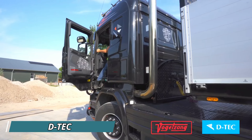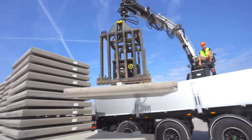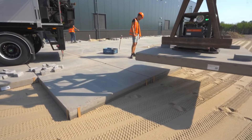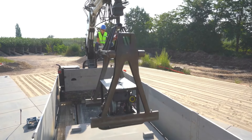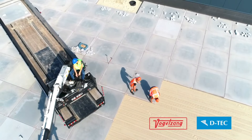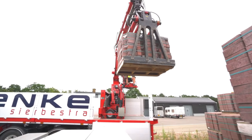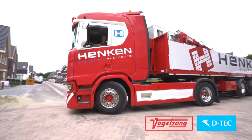D-TECH's innovative Vogelzang roller crane trailers are designed to revolutionize heavy transport, making it easier to move large loads efficiently. These trailers feature a new, upgraded design that enhances stability and load capacity, making them ideal for the construction and logistics industries. The system incorporates advanced roller crane technology, allowing for smooth loading and unloading of materials. One key benefit is its improved weight distribution, which ensures better road handling and safety during transportation. Additionally, the trailer's lightweight design helps reduce fuel consumption, making it cost-effective and eco-friendly. The D-TECH Vogelzang roller crane trailer is a game-changer for heavy transport solutions.